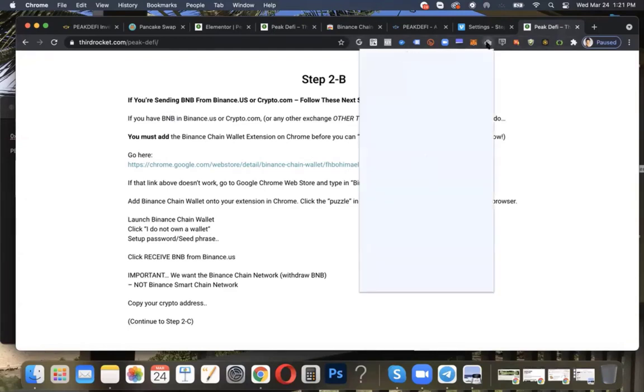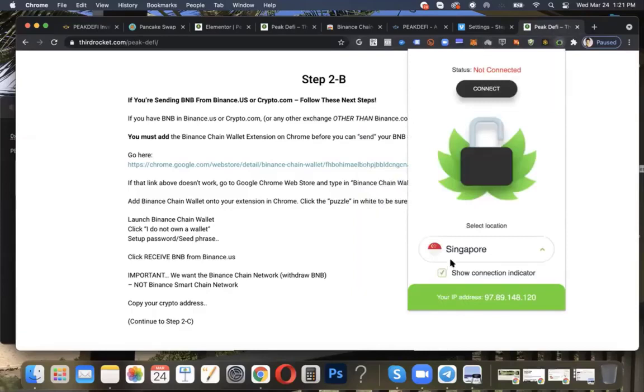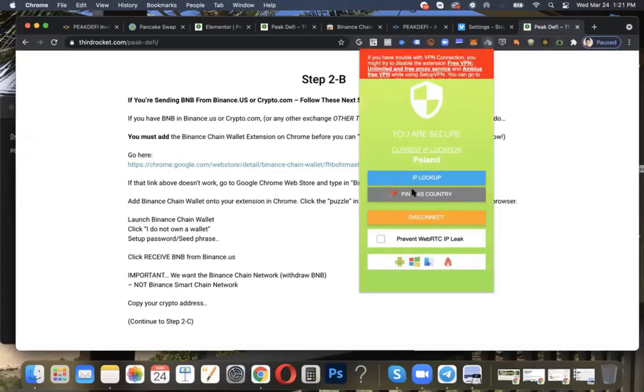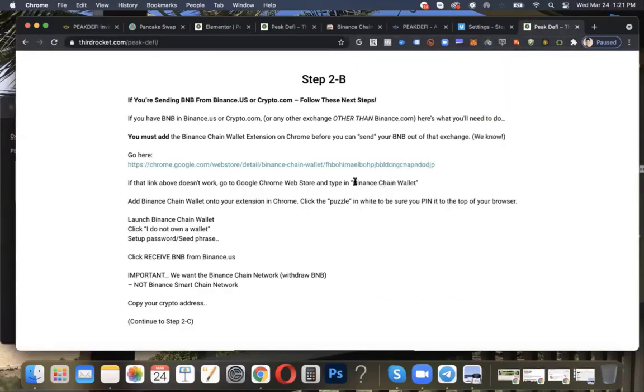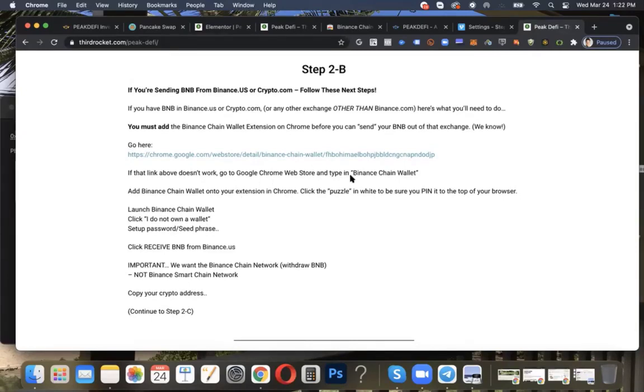Remember when I shared with you to get that VPN set up? I'm going to use Poland for example — that other one I like, I use Singapore. So we're going to connect to Poland. I am secure, located in Poland — my IP address is going to be sent from Poland. I'm doing that just in case because of the Binance chain wallet. So you're going to log into wherever you've got your Binance coin BNB, which maybe is Binance.us or Crypto.com. And you are going to send BNB into and through the Binance chain wallet. You're going to click here in Chrome.